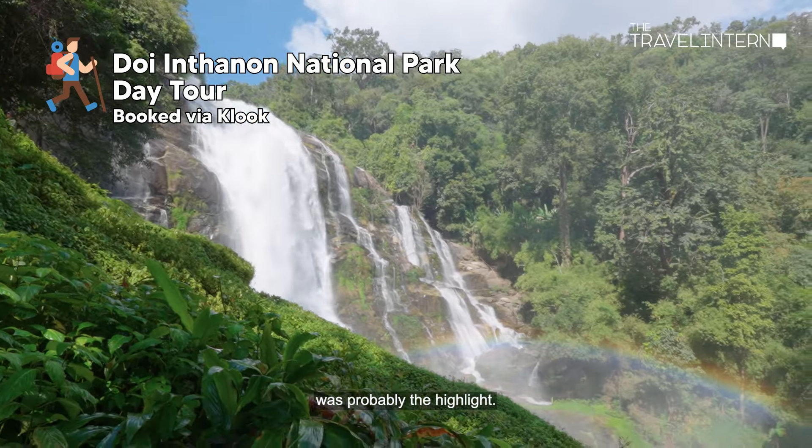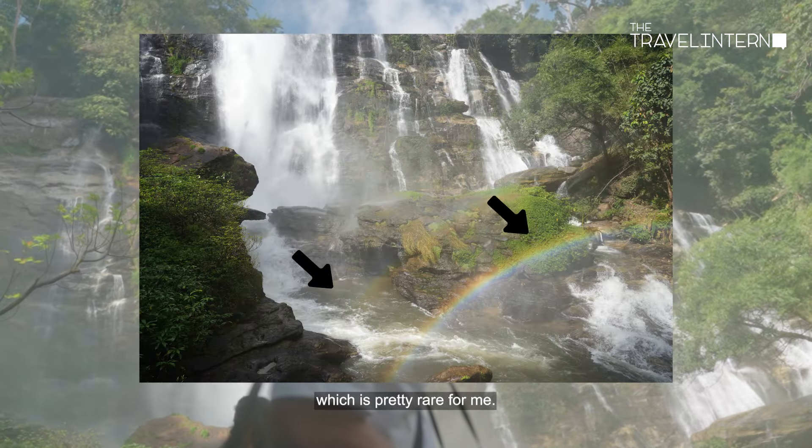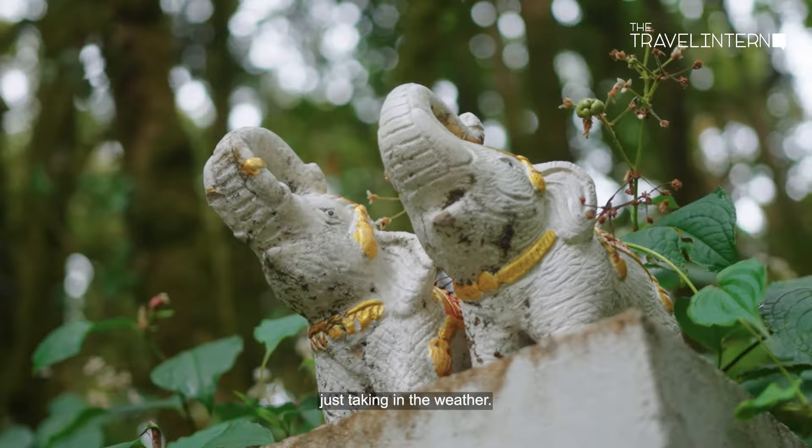The waterfall was probably the highlight for me. It was actually a double rainbow, which is pretty rare for me. We went on a short trail that was shadowed by many trees and very chilly. It was really nice just taking in the weather.